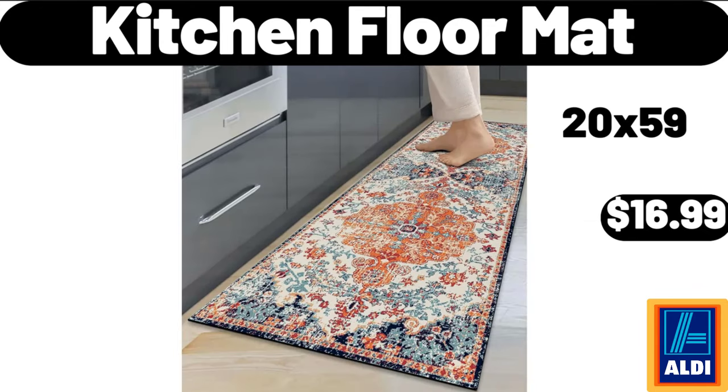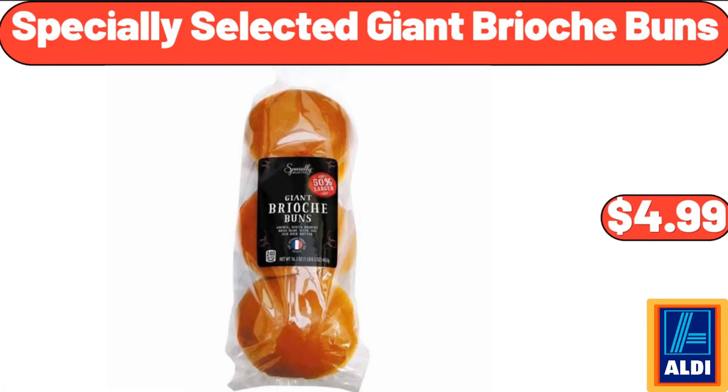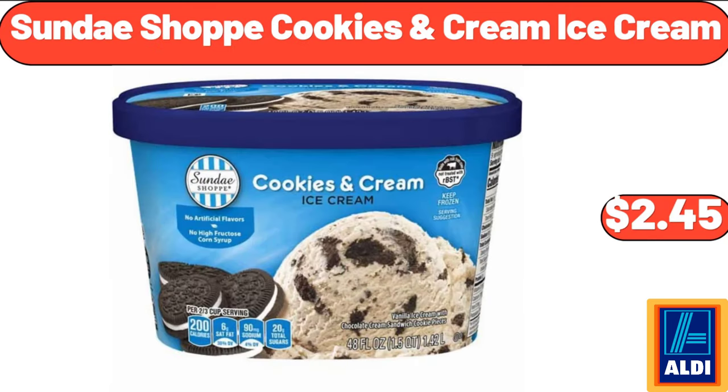Kitchen Floor Mat, $16.99. Huntington Home Apothecary Jars 3 Piece Set, $6.99. Specially Selected Giant Brioche Buns, $4.99. Kirkwood Chicken Breasts, 48 Ounces, $7.49. Sundae Shop Cookies & Cream Ice Cream, $2.45.